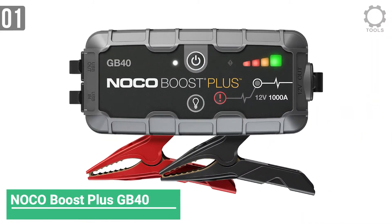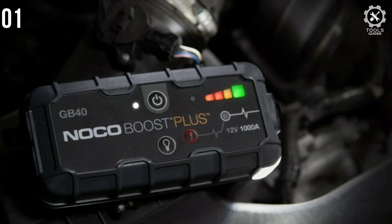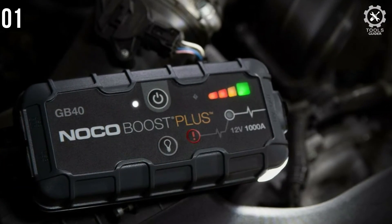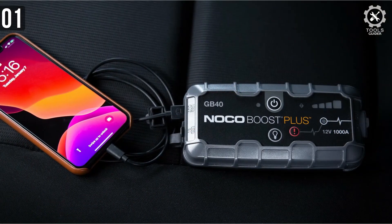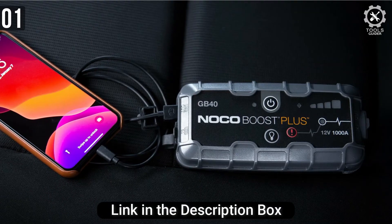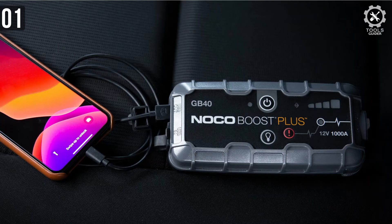Number 1: Noco Boost Plus GB40. The Noco Boost Plus GB40 is a portable jump starter battery pack that runs on a lithium-ion battery. At 6.6 inches by 3.2 inches, this device is the size of a standard iPhone, which means it can conveniently fit in your glove box, the trunk, or even the center console.